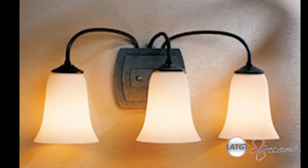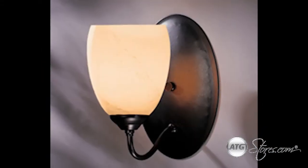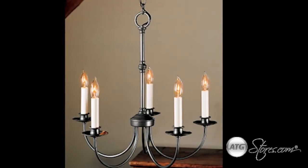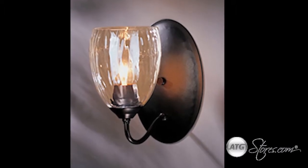Featuring a hand forged natural iron finish, these lights are diverse enough to fit into any home interior. They are available in a wide array of forms, including chandeliers, table lamps, wall sconces, and floor lamps.